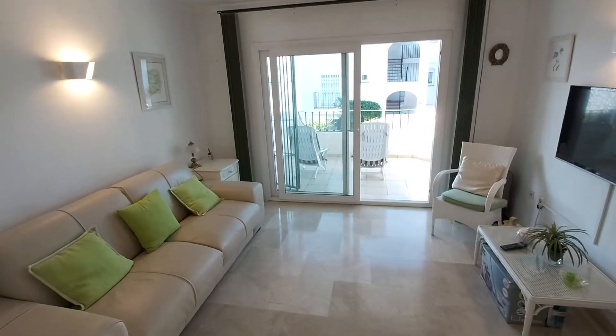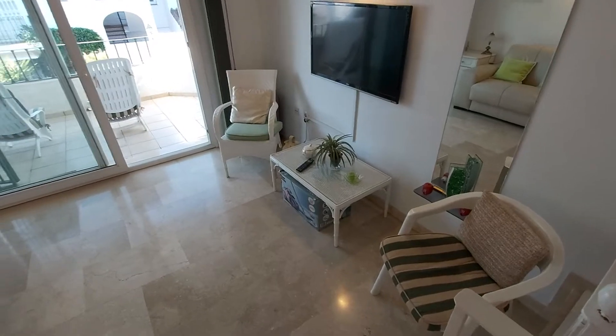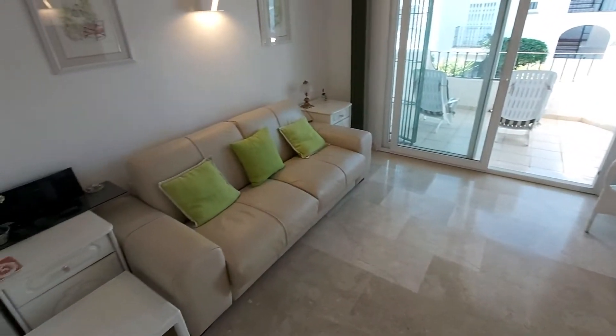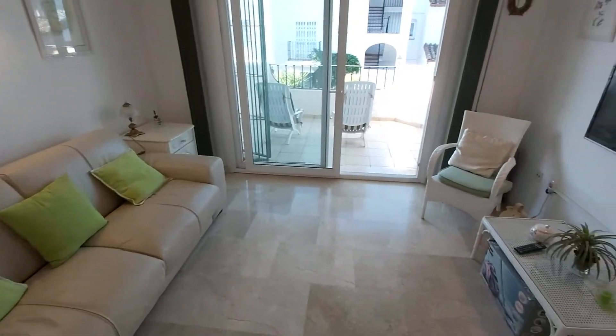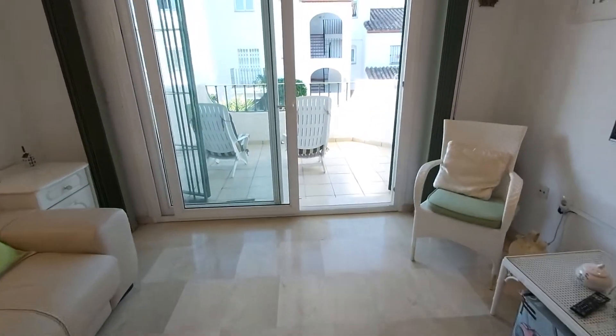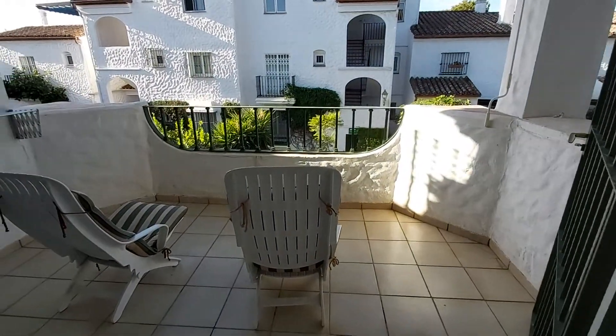You can see the current owners have furnished it very nicely with a beautiful large leather sofa bed. They have two easy chairs on the terrace, but you could easily put a table out here for dining.